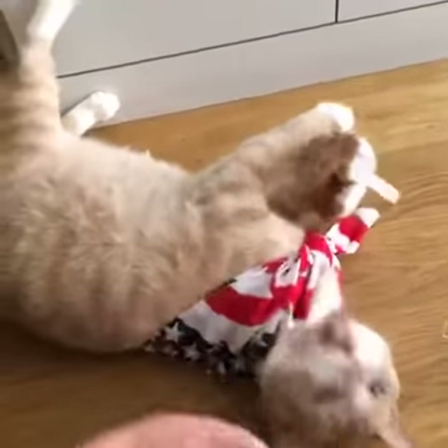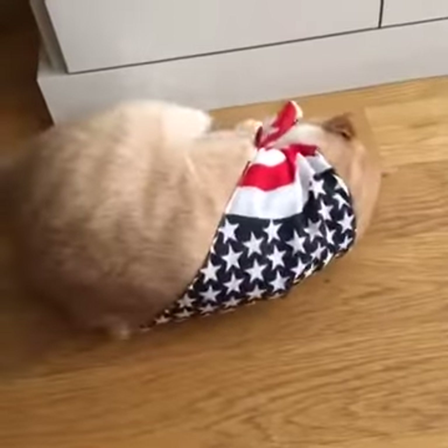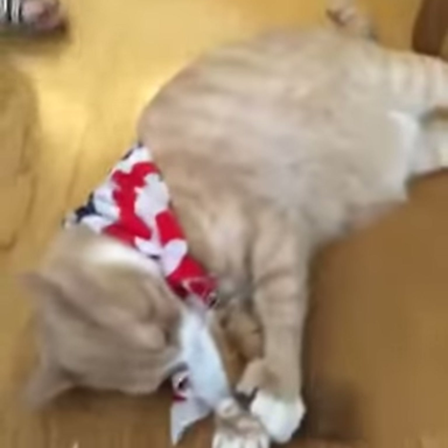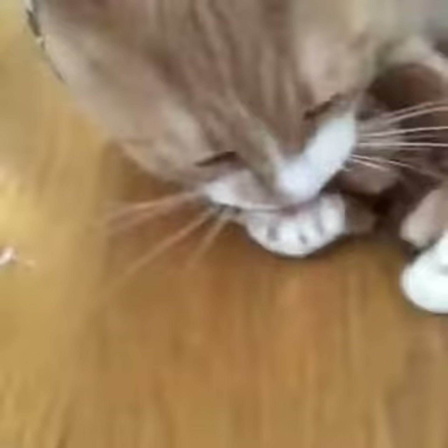Ludlow is two and a half years old. He's a rescue cat and he was found on the lower east side of Manhattan — that's why we named him Ludlow. He's definitely a city cat. I love the little bandana too — he is representing USA today in the Olympics.